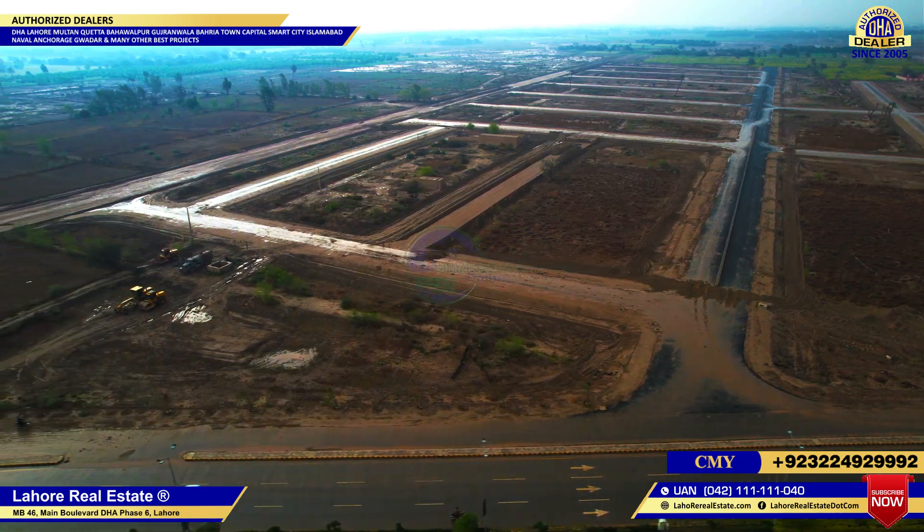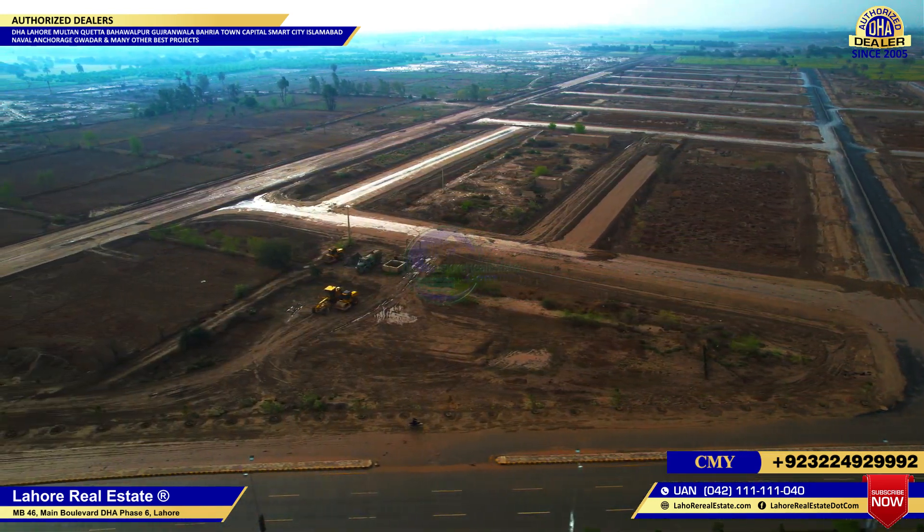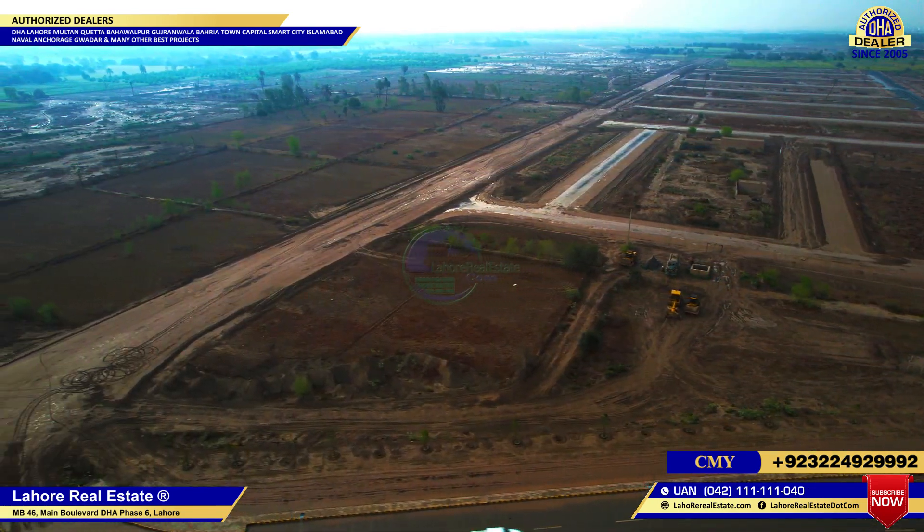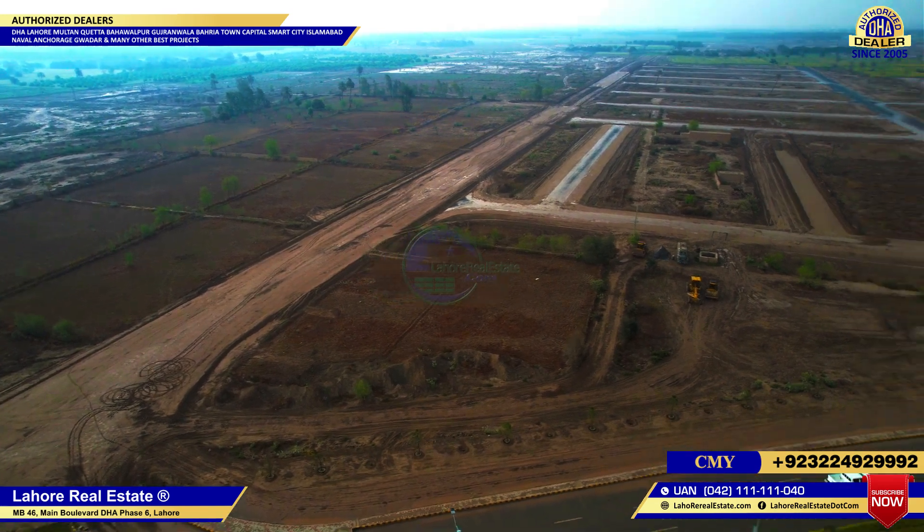DBs and transformers work is still pending — that is the remaining work. You can see this area; this is G Sector, and this area is F Sector.